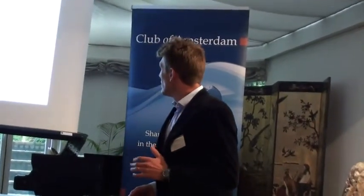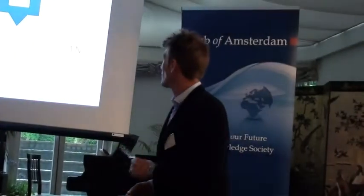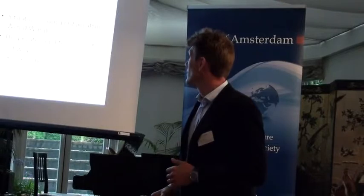I'll try to run through the history of Stadsherstel. I think maybe not everybody knows Stadsherstel, so I'll try to do this in a few slides to tell you about our history since we were founded in 1956, when the city of Amsterdam was in a slightly different condition than today.